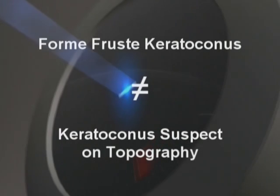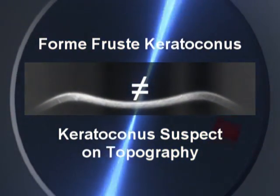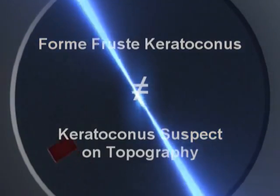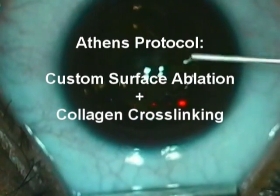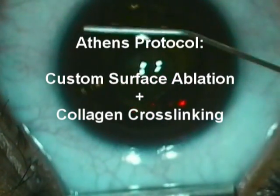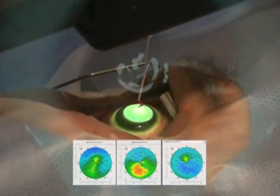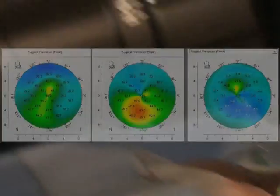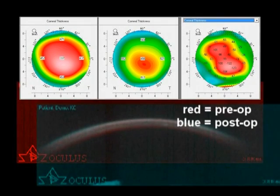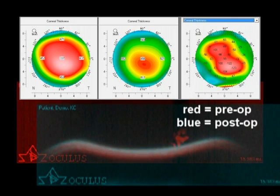Thus, both cases demonstrate that tomographic and biomechanical characterization enhances the sensitivity and specificity of ectasia diagnosis. Preliminary study involving corneal collagen crosslinking procedures provides very promising data as well. For example, this case had custom PRK followed by corneal collagen crosslinking. Note the improved topography with regularization and improvement of uncorrected and best corrected vision. Despite thinning from the procedure, the Corvis deformation response suggests improved biomechanical stability after the surgery.